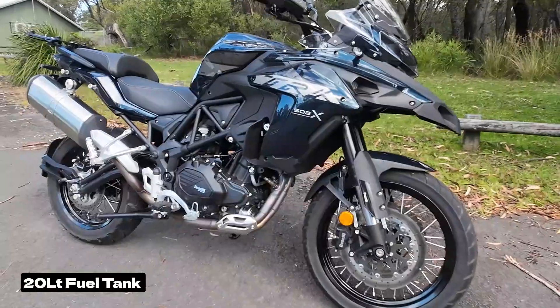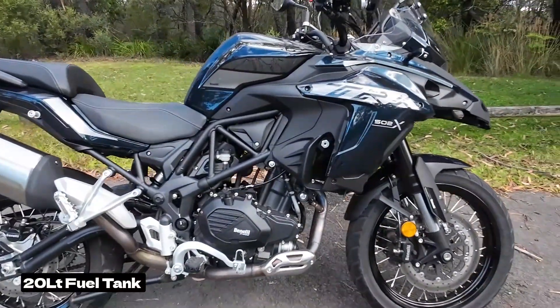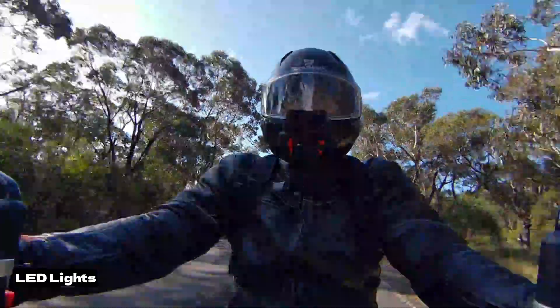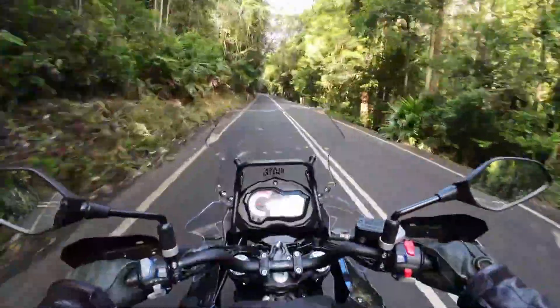It has a 20 litre fuel tank which will provide you with plenty of kilometres between fuel stops, LED lights all around, a simple easy to read LCD display, and it weighs in at around 213 kilos.